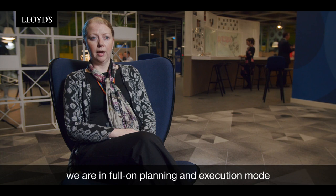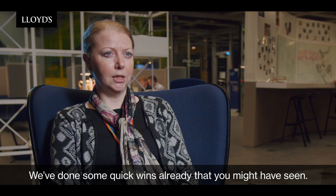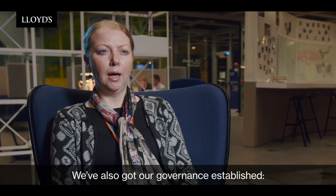We've done lots since the blueprint launch and we are in full-on planning and execution mode to mobilise ourselves for delivery in phase one in 2020. We've done some quick wins already: we've got Munich Re up and running in a syndicate in a box, and we've also launched a new syndicate with AIG that's using those syndicate in a box new streamlined rules.